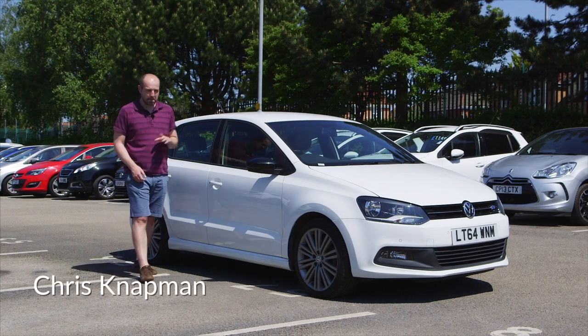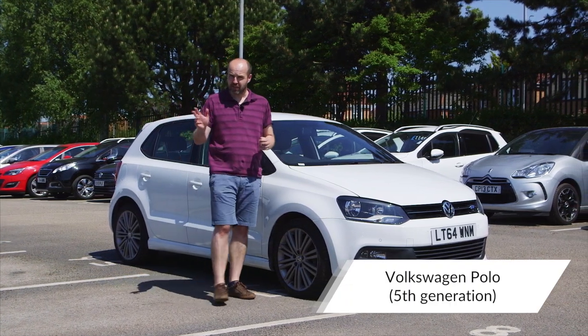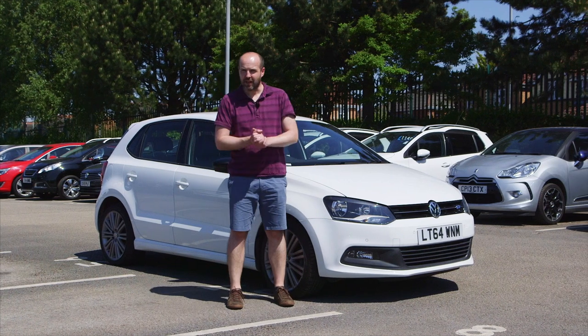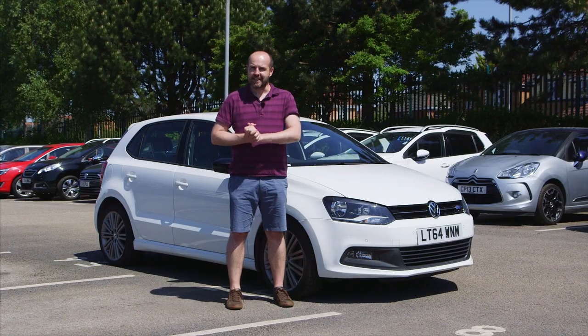Volkswagen has sold more than 14 million Polos since the original went on sale in 1975, which suggests it's a pretty good little car. In this CarGurus used car review we're going to find out if that is indeed the case.